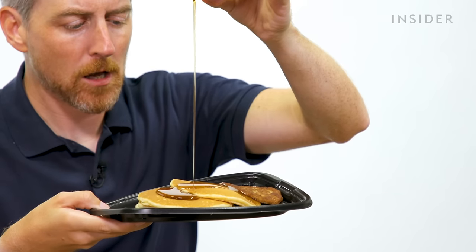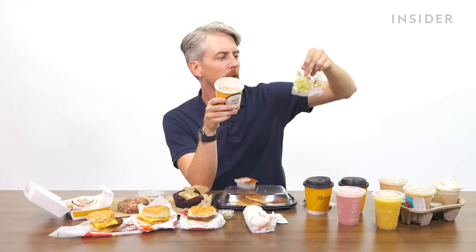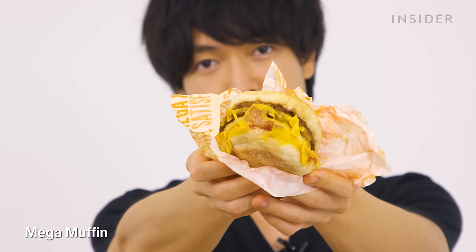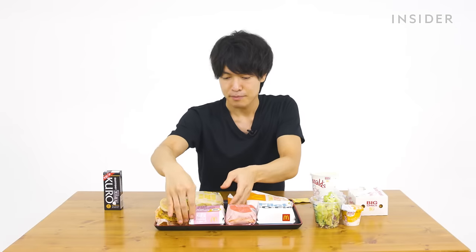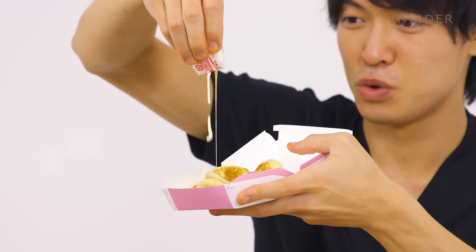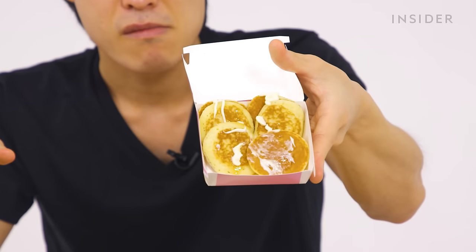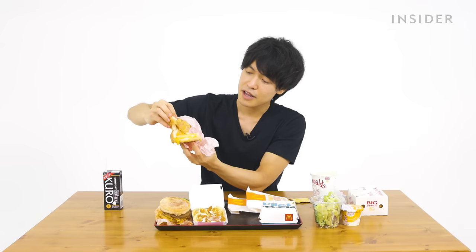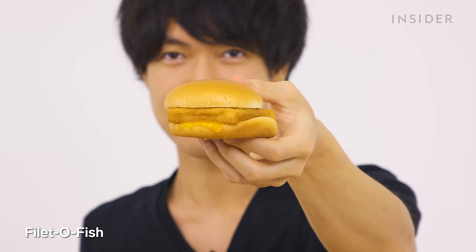Japan's breakfast includes a Mega Muffin with pork patties, mini pancakes with apple cream sauce, and a bacon, egg, and cheese McMuffin with round egg and cheddar cheese. Remarkably, the Fillet-O-Fish is on Japan's breakfast menu — Japanese people tend to eat fish for breakfast. There's also a veg McMuffin and a sausage McMuffin.